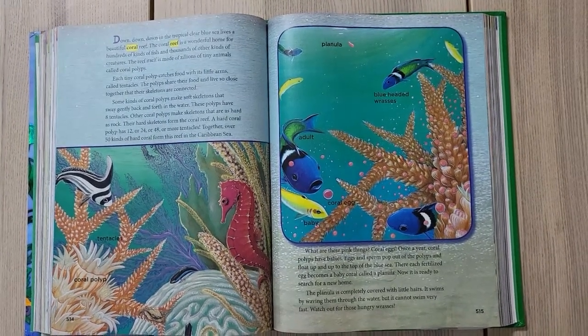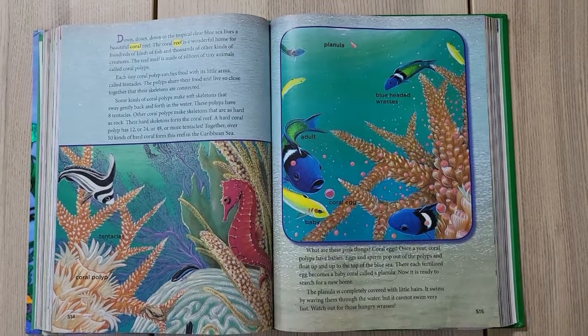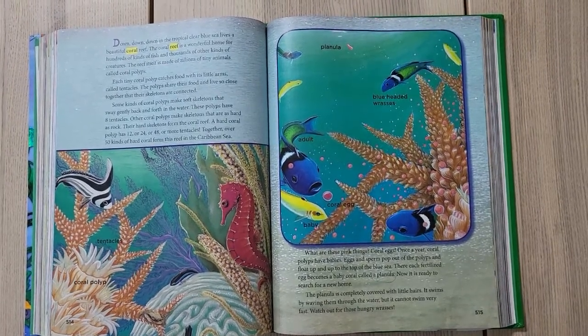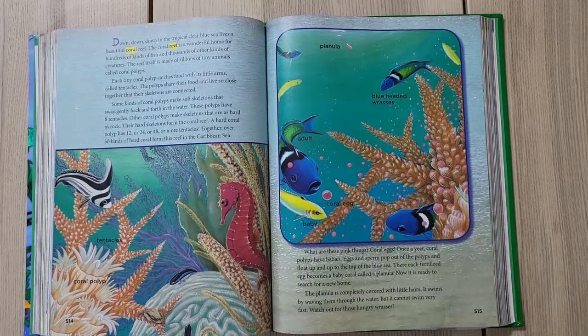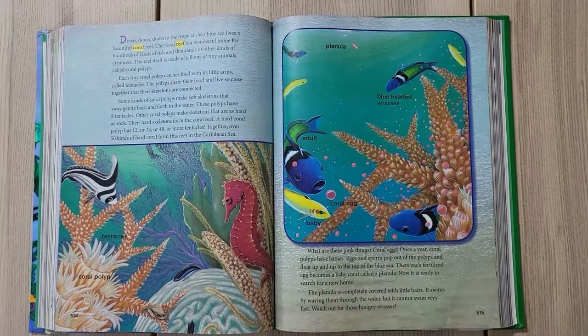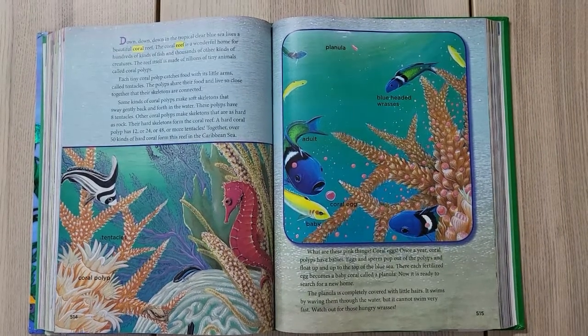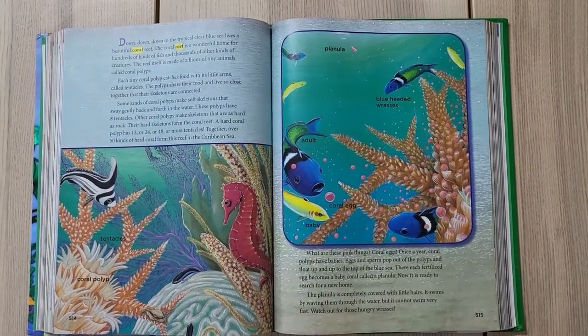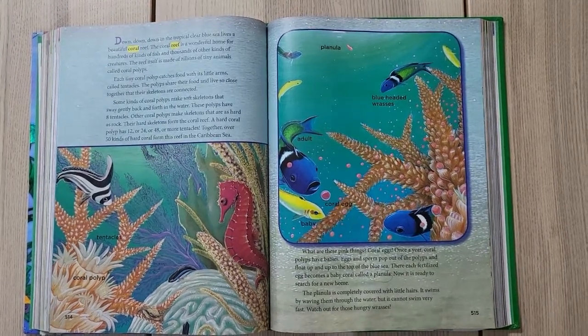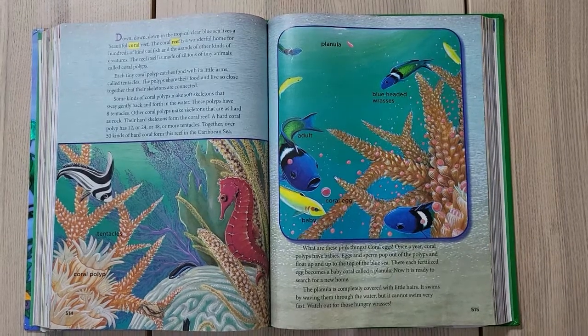Once a year, a coral polyp has babies. Eggs and sperm pop out of the polyps and float up to the top of the blue sea. There, each fertilized egg becomes a baby called a planula. Now it is ready to search for its new home.